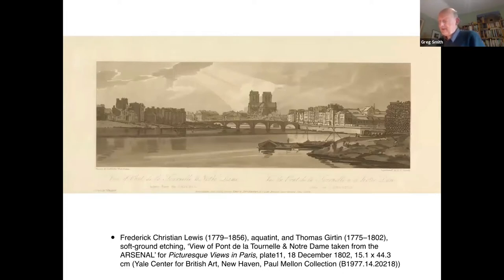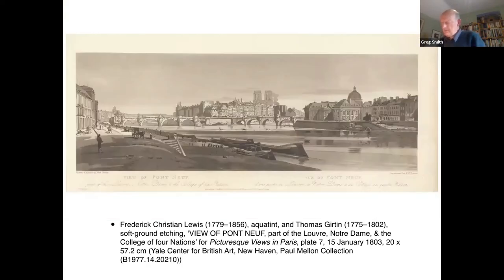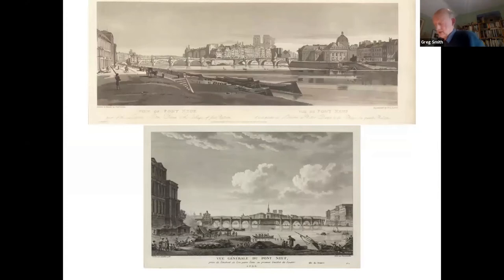Turning to Girtin's prints and specifically to the river views in central Paris, there are perhaps half a dozen cases of distinct overlap with the Paris scenes in volumes 7 and 9 of the Voyage Pittoresque. For instance, both publications include views of the Pont de la Tournelle taken from the Arsenal, with the western towers and Notre-Dame prominent behind. Likewise, both sets include the Pont Neuf seen with the towers of Notre-Dame beyond, adopting a similar viewpoint with part of the Louvre framing the image to the left. It is perfectly possible Girtin was inspired by the Voyage Pittoresque prints to adopt such similar viewpoints, but arguably there are only so many angles from which the city's main sights can be viewed to advantage.